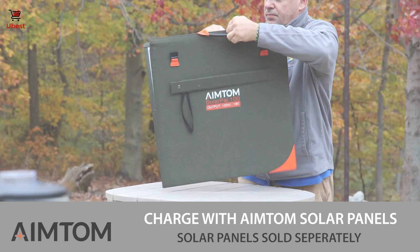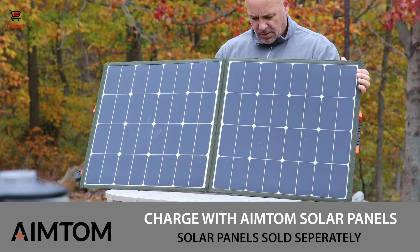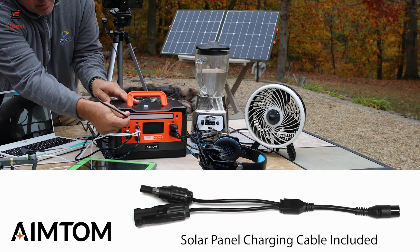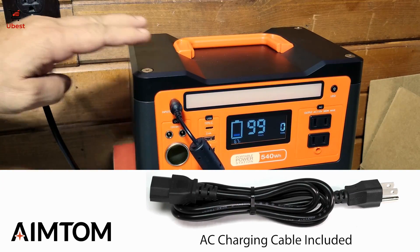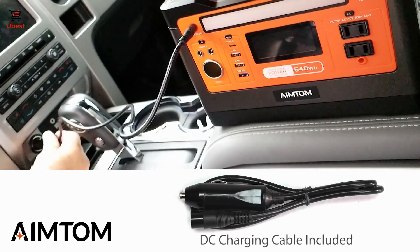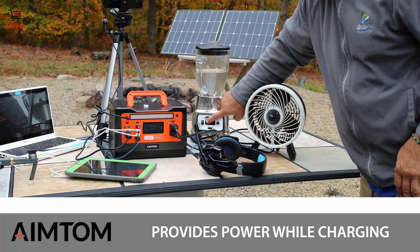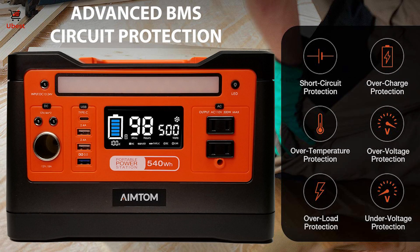This device can easily be recharged with the AIM-TOM 60-watt or the 100-watt solar panels, which are sold separately. You can also charge from an AC wall outlet, or from the 12-volt socket in your vehicle. For extra convenience, it can also output power while being charged. Advanced BMS safeguards your battery and devices for full protection against short-circuit, overload, over-temperature and over-charging.